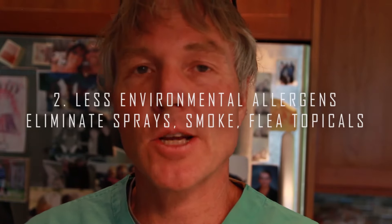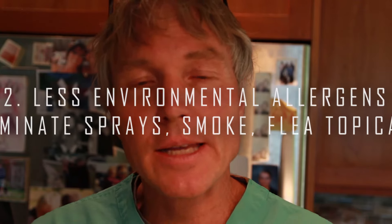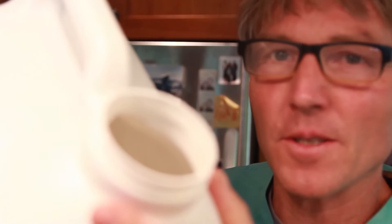Second, consider modifying your cat's environment so there are fewer airborne allergens that could be triggering the asthma in the first place. Think about things such as cat litter — when you shake it, look at all the dust that comes out. Use less aerosol sprays and make the switch to non-toxic products, especially avoiding topical flea and tick insecticides. Anything that's going to be aerosolized can trigger your cat's airway.